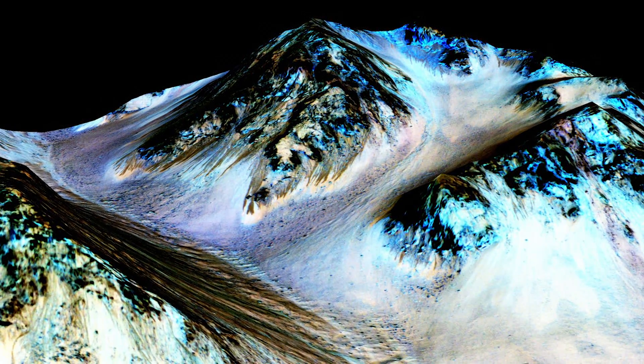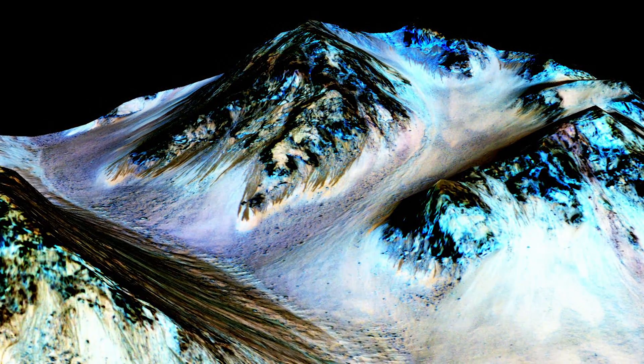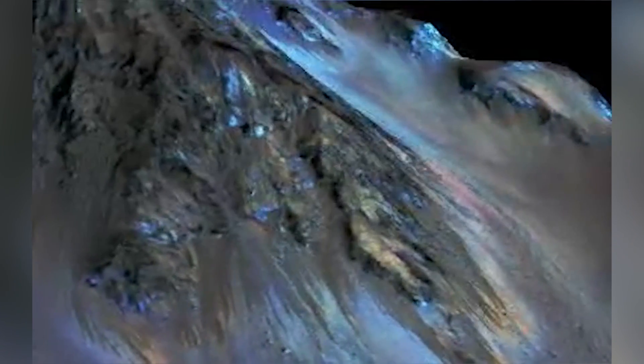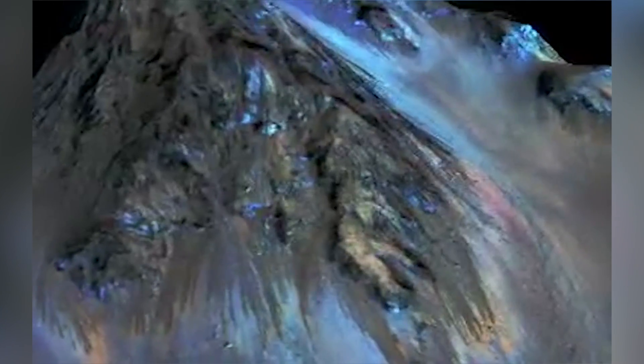Scientists have found evidence of liquid water on Mars. See the dark brown streaks running down the slopes of the red planet's hail crater? They're salty tracks, like tear stains, that confirm there is, indeed, water on Mars and that it is flowing.